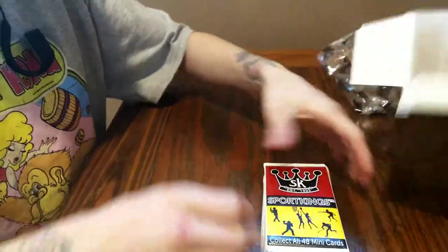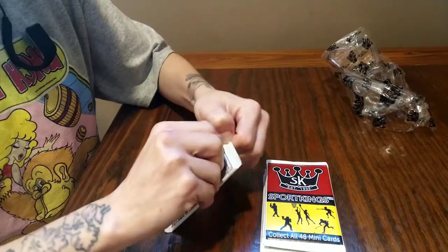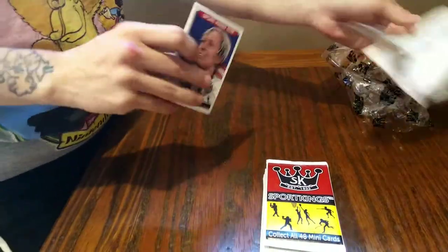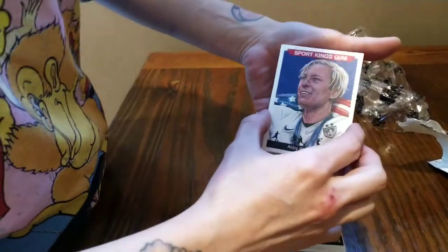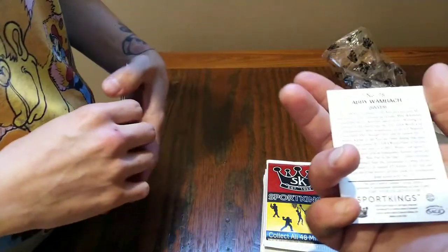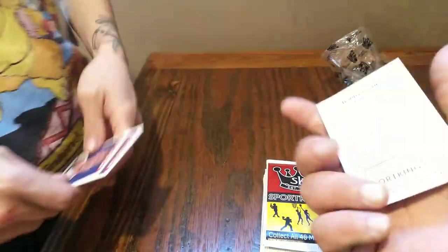They're well secured in there. Now comes the time if you get lucky. When it comes down to opening the packs, I usually let her do it — she's got way better luck than me. So that is Abby Wambach, and it's from soccer. Like I said, it's all sports.